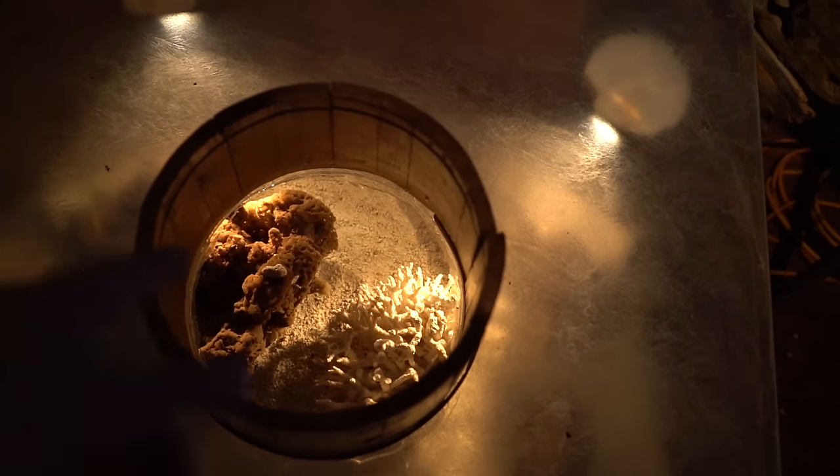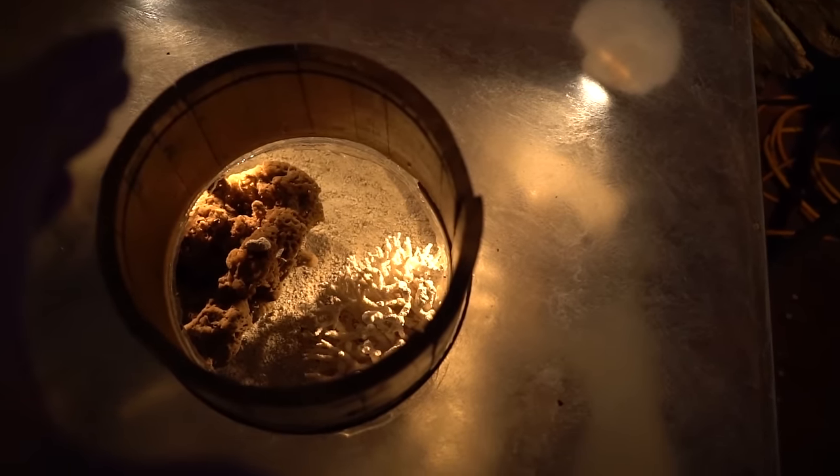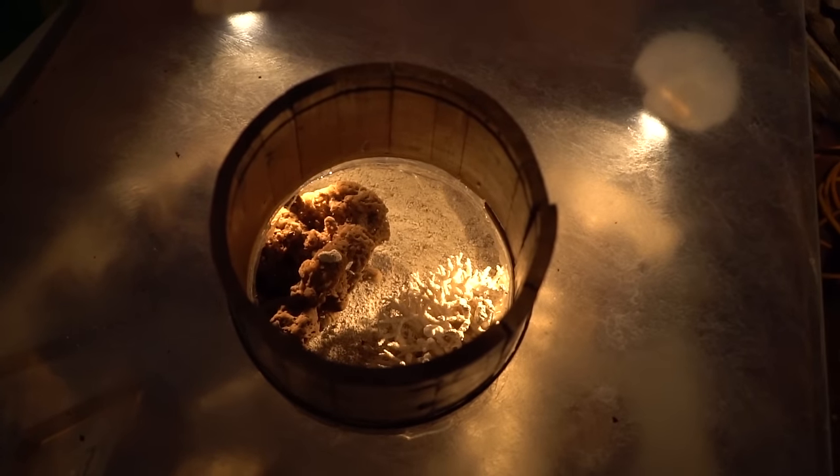I thought this thing was kind of neat. One of the first people to come here, his name is Adderley, he would go sponge hunting out in the ocean. He would use this bucket, and when you stick the bucket down, it makes it so you can see underwater a lot better because there's not all kinds of ripples on the top of the water inside of the bucket. Pretty neat.